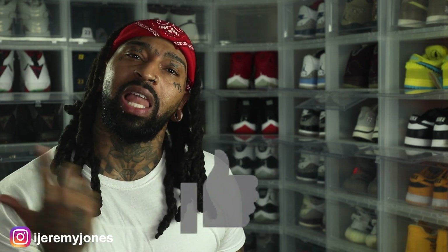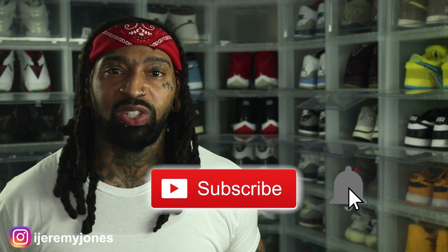Alright, I'm going to get up out of this thing and stop rambling. Y'all be sure to hit that like button — it really helps the channel out. And if you're new, consider subscribing. I make content about sneakers. My name is Jeremy Jones, thank you for watching and I'm out.